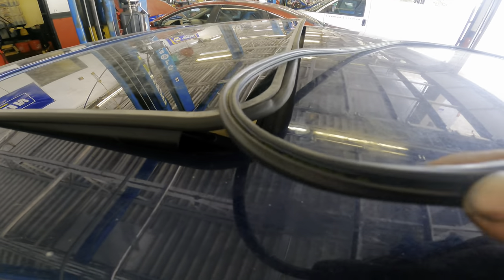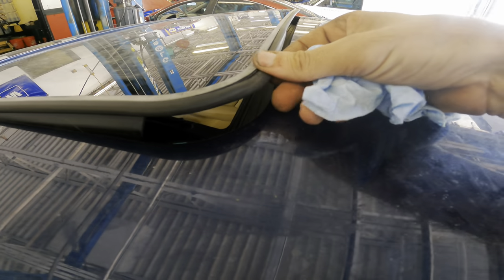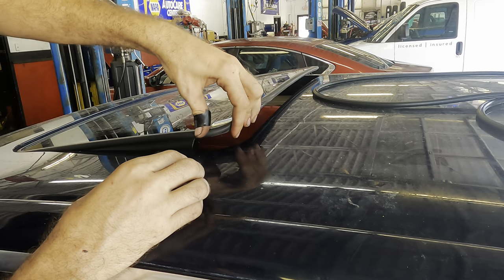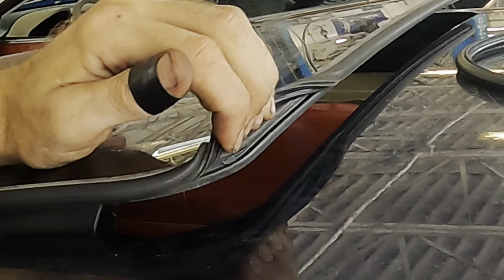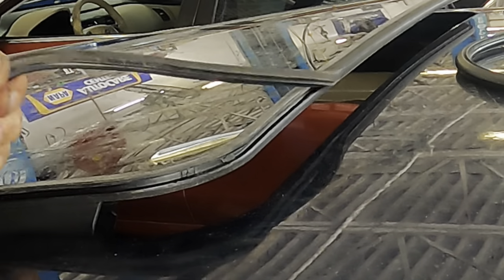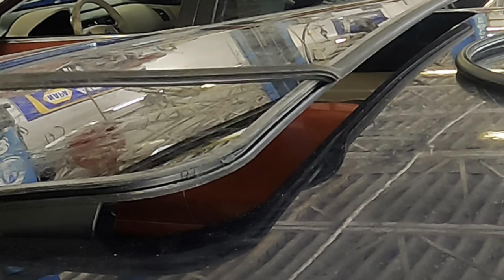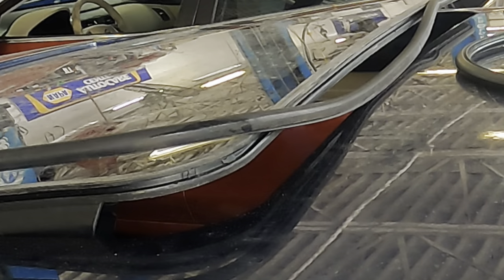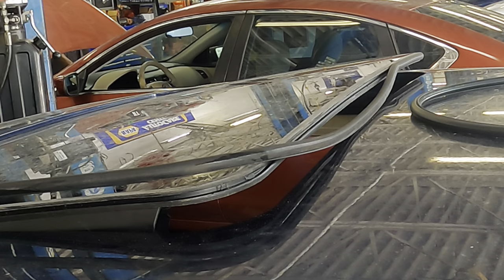It kind of presses in and rides inside of a groove on the glass right here. It's actually a very tight fit too. We'll just get it started and work our way around. I'll get the back side off and then we'll tilt the glass inside with the electric motor and then we'll pull the front side off.